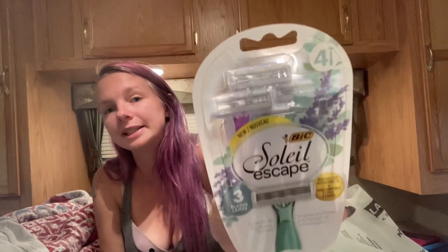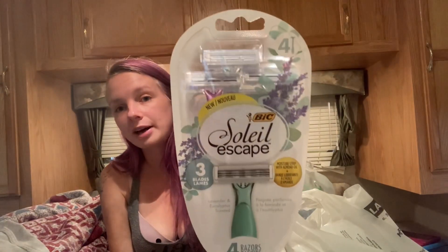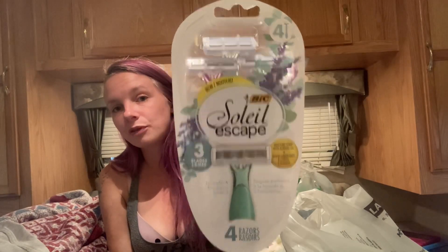I replaced the Bic 3's — which were $4.50 with a $4.00 off coupon — with these instead. These are the Bic Soleil Escapes, $5.25, and then I had the $4.00 off coupon bringing it down to $1.25.